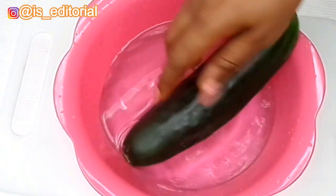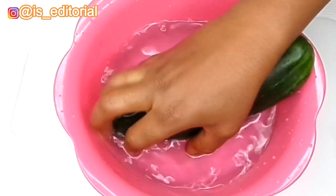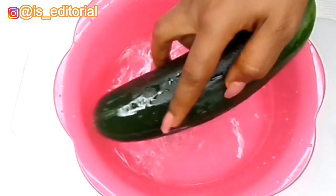First of all, you have to sanitize your cucumber by washing it with salt.